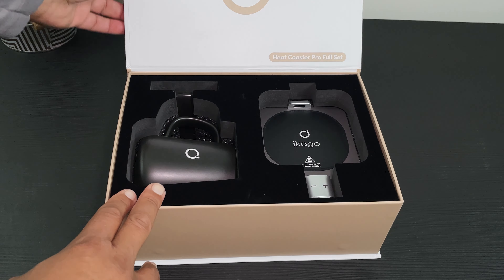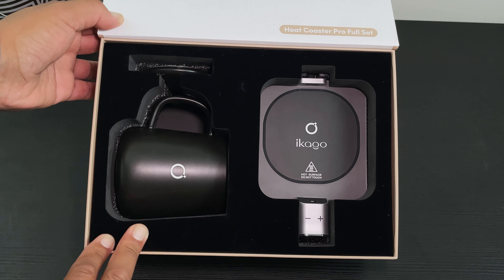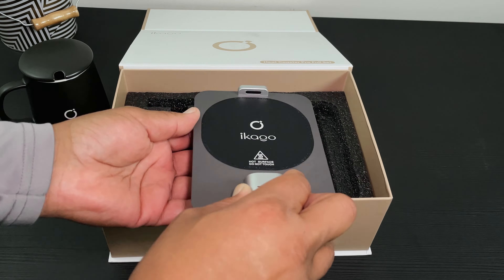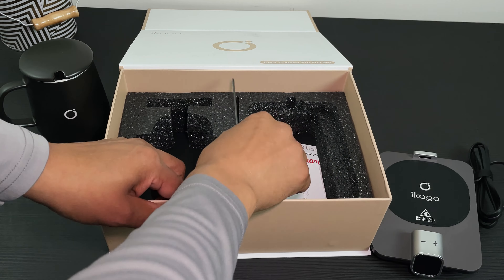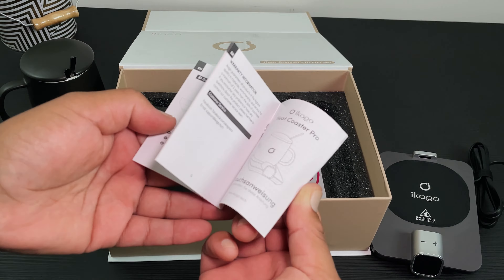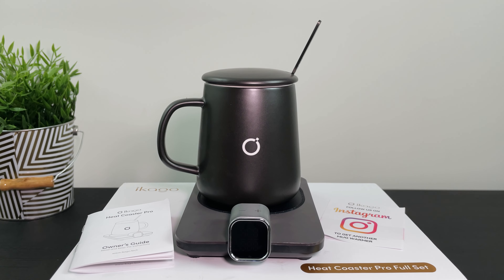So opening up the premium-looking Ikago Heat Coaster Pro Full Set box, we have a ceramic mug, a ceramic lid for that mug, the heating pad itself, a nice-looking black stainless steel spoon, an owner's guide, and an Instagram card — and that's it in the box.